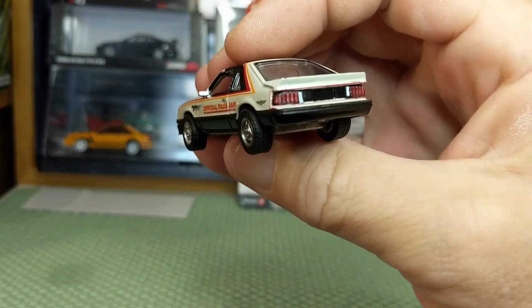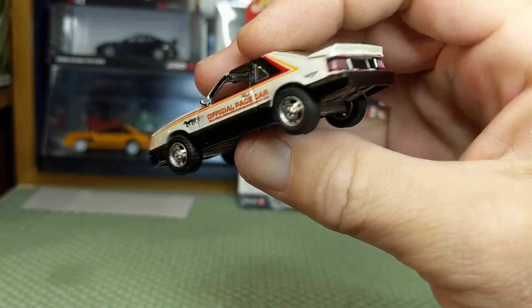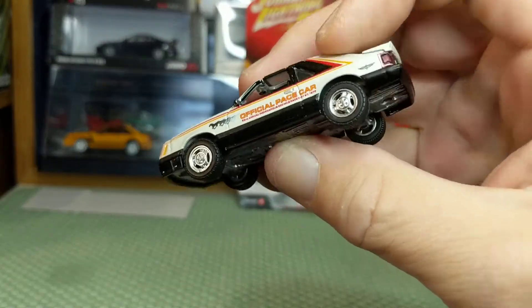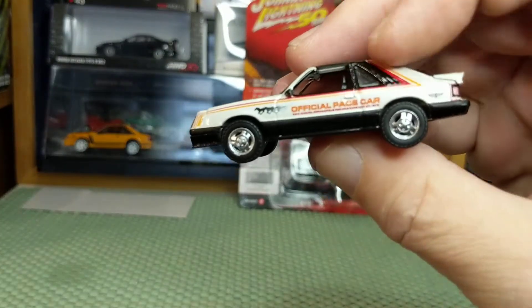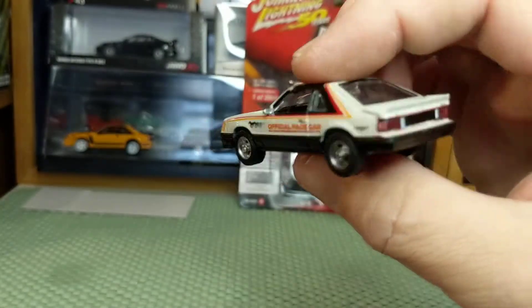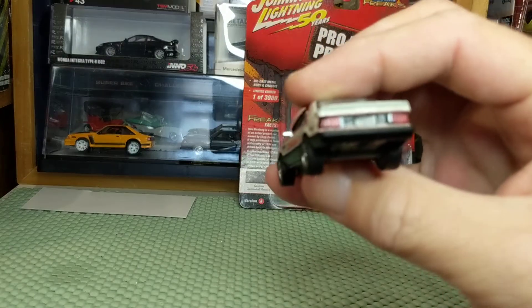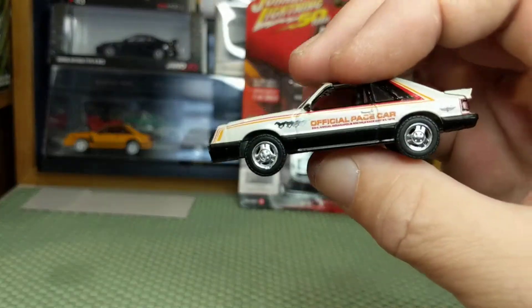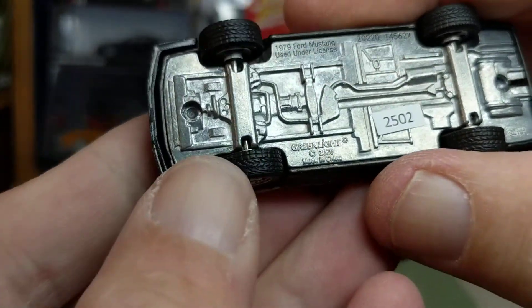You can see the segmented taillights, and with minor changes from 1979 to 1993, the quarter windows have these vents behind — that stopped in the mid-80s and then they went to flush glass. Nicely painted details; no license plate but that's okay. This is a metal body, metal base, rubber tire Greenlight. The casting number is GL-191.